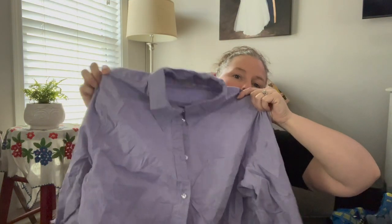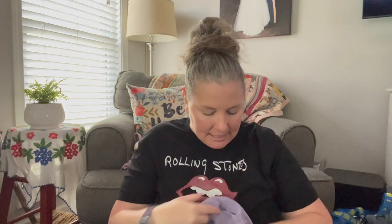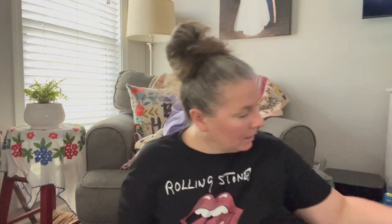This is the brand Soft Surroundings, extra large, a purple periwinkle lavender long-sleeve tunic top with roll-tab sleeves and bejeweled buttons down the front. It's a great lightweight top — really cute for spring or Easter — and it's 100% cotton. I like Soft Surroundings especially in large and up sizes, though I will purchase something in a smaller size if it's super cute.